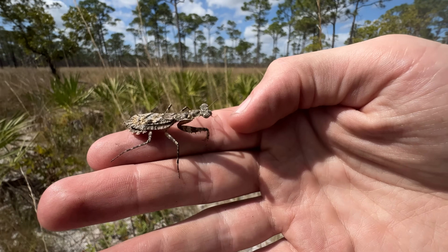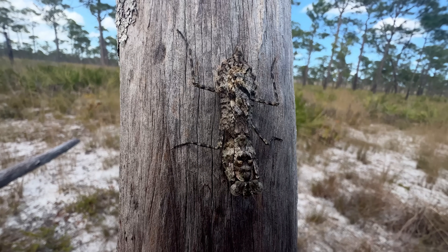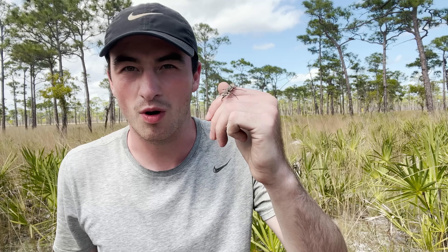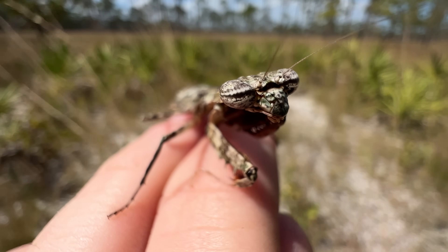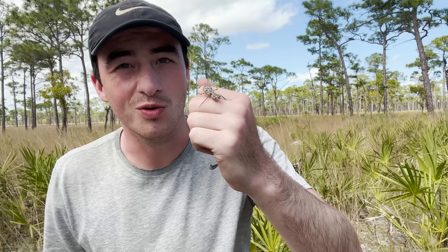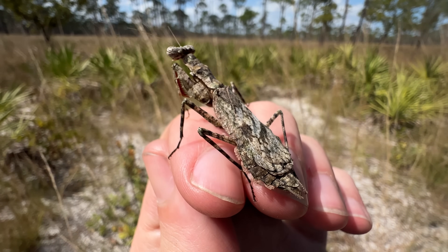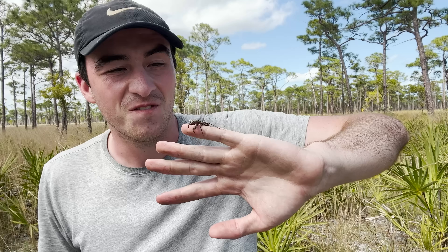That bizarre appearance is actually key to its really special biology. These guys have both disruptive and mimic-based camouflage. Most praying mantises are just kind of slender and stick-like, nondescript green or brown, and rely on that slender appearance to blend in. But this one has the whole nine yards — not only is its shape like a piece of lichen sticking out on bark, but look at that patterning. That patterning obscures its outline so it doesn't look like a praying mantis, which is very useful for defending against predators but also extremely useful for hiding from prey.